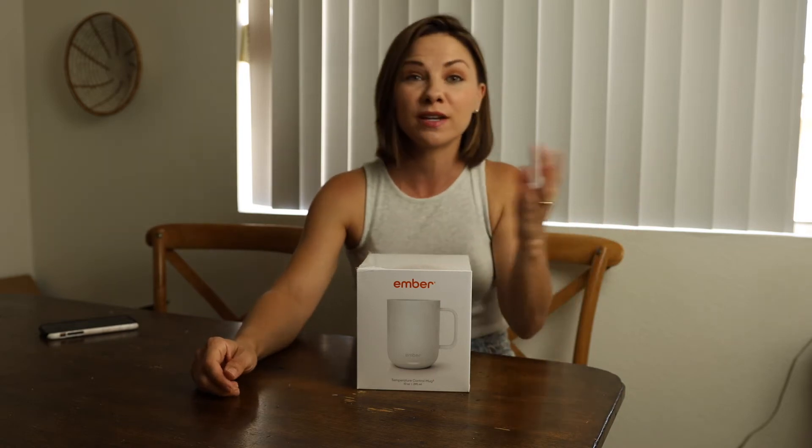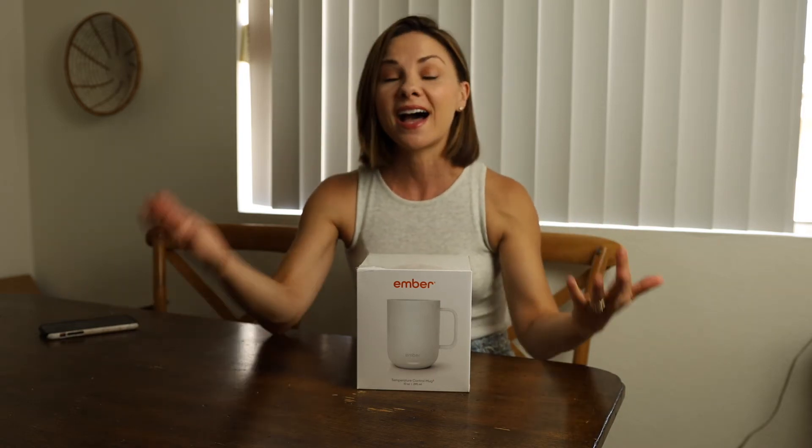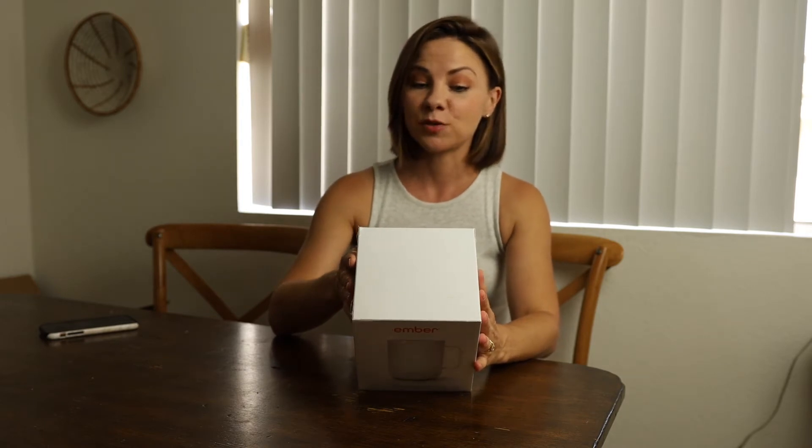It's so frustrating when your coffee is too hot and then you get a few sips in and it's too cold. I like to sip on my coffee for a very long time, so the Ember Mug is everything to me. It keeps your drink hot and you can set your preferred temperature. The Ember Mug 2.0 has a battery life of one and a half hours — the first Ember Mug had only one hour, so that extra 30 minutes is a bonus.